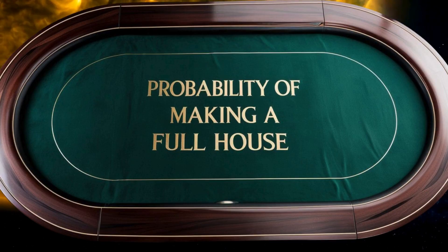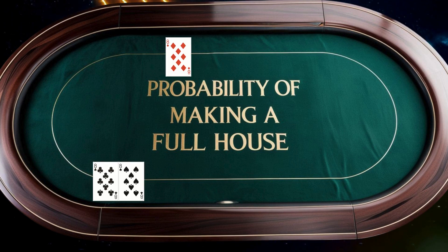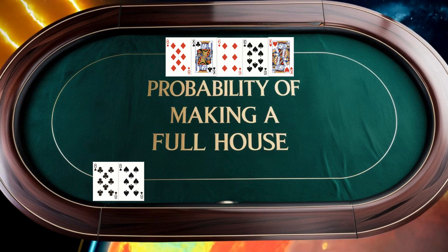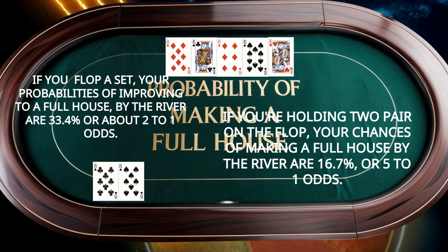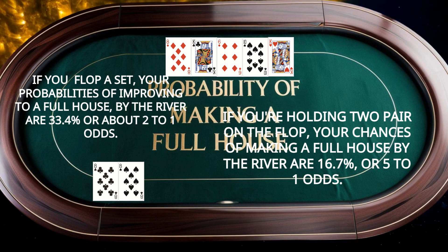A full house is made when you combine three of a kind with a pair, like eight of spades and eight of clubs on a board of eight of diamonds, king of clubs, six of diamonds, ten of spades, and king of hearts. If you've already hit a set, the odds of improving to a full house by the river are 33.4%, or about 2 to 1 odds. If you're holding two pairs on the flop, your chances of making a full house by the river are 16.7%, or 5 to 1 odds. For a quick calculation, multiply the number of outs by four. For example, holding a set gives you seven remaining board-pairing cards, yielding about a 28% chance — close to the exact probability.